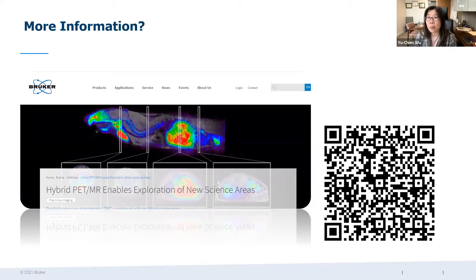The cryoprobe cannot go into the PET system — that is one limitation, as the cryoprobe has specific hardware components. You have to use a room temperature coil in the PET insert. However, can you look at vasculature at the same time as PET imaging? Yes, definitely — vasculature and PET combined can be done with your configuration. But not with the cryoprobe.